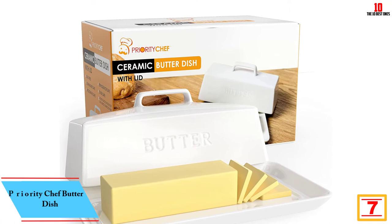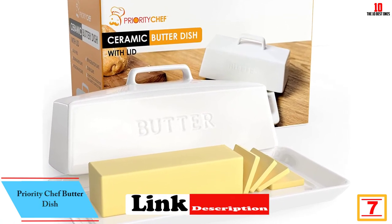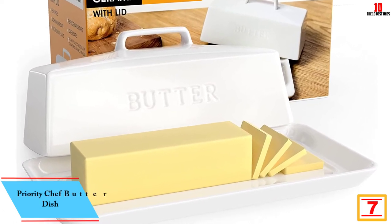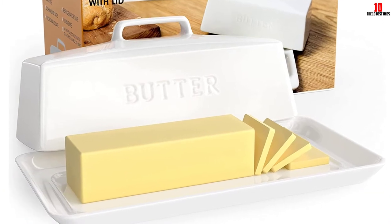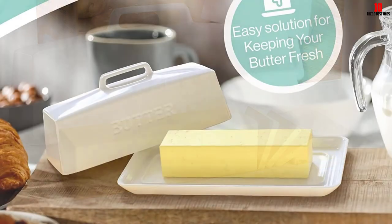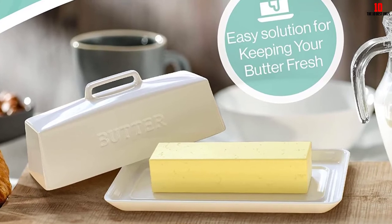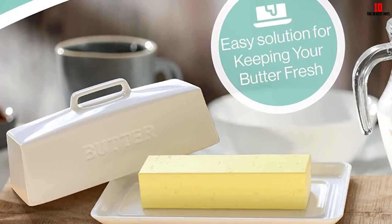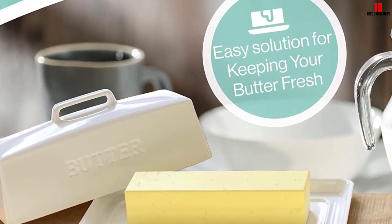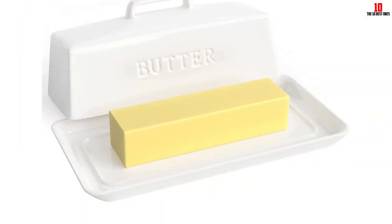At number 7, we have the Priority Chef butter dish — a superb ceramic option offering an elegant and traditional storage method. Large enough to house a standard butter stick with room to spare, it keeps dust and debris from marring your butter and can keep it fresh for a day or two outside the refrigerator. You can choose from pale or dark blue in addition to a classic white option. This is a heavy and bulky dish, but in return you get a solid build that should give you years of faithful service. Unlike much ceramic kitchenware, this dish is safe for the dishwasher.